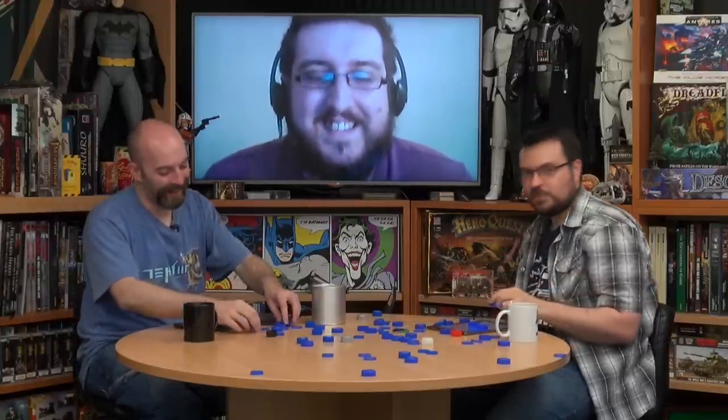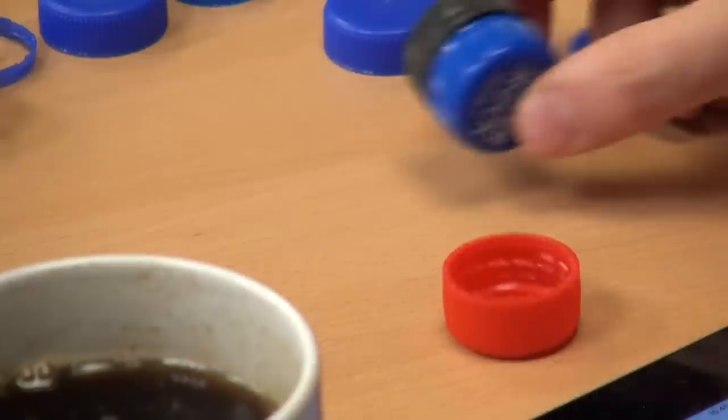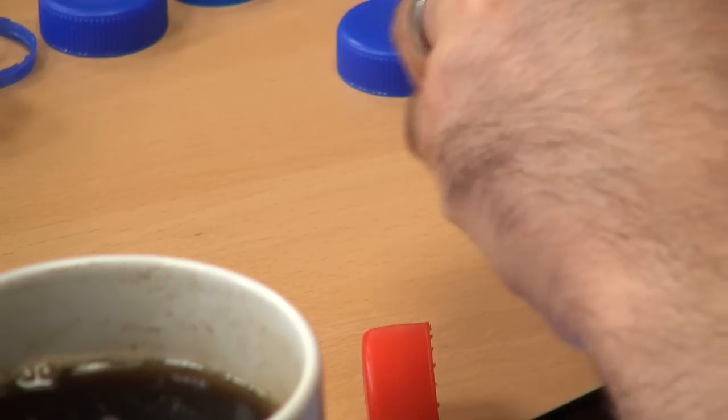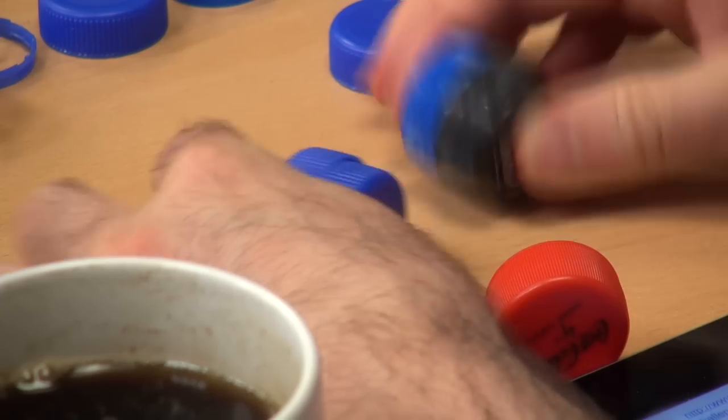Bottle caps are great. Stick two together and you've got a front wheel, stick another two and you've got a back wheel. The problem is you need ones that match, otherwise they look a little weird. But if you put a bottle cap on its side, wedged in between stuff showing that ridged edge, it just looks like a tire stuffed into a wall. That would be great for 28mm heroic-scaled buggies for post-apocalyptic games.